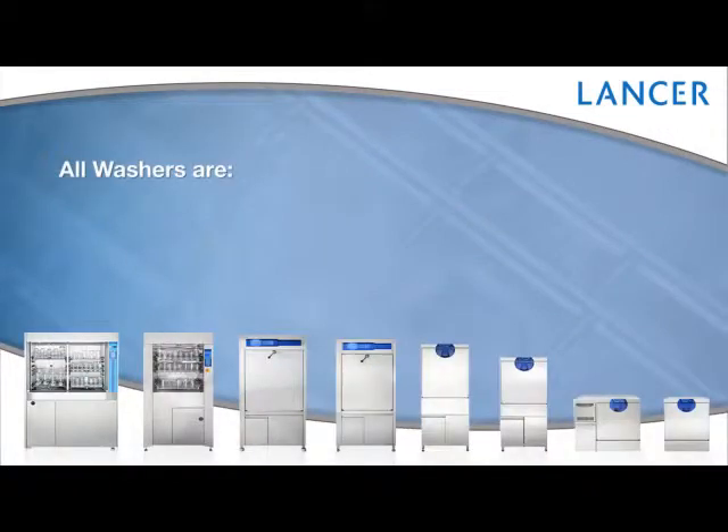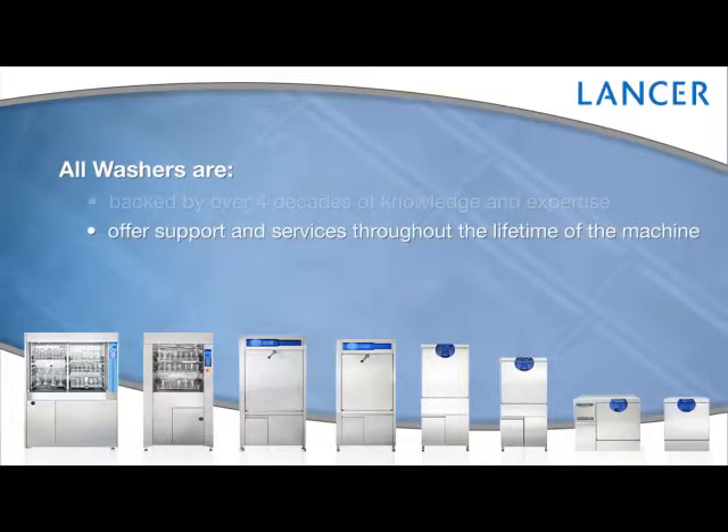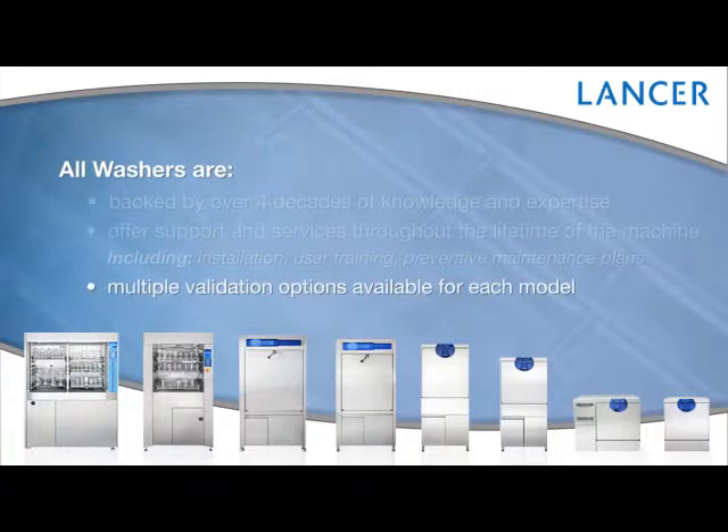All Lancer washers are backed by over four decades of knowledge and expertise. After you receive your Lancer washer, we offer support and services throughout the lifetime of the machine, including installation, user training, preventive maintenance plans, and multiple validation options available for each model.